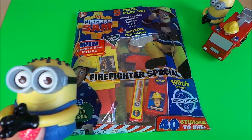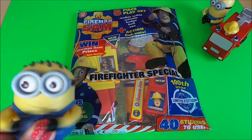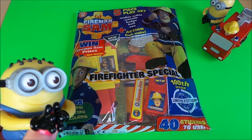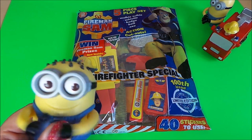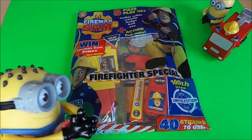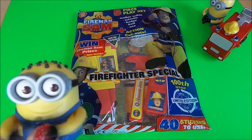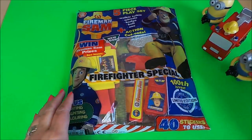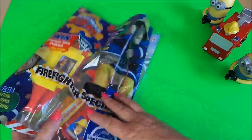Hi there guys, this is Tracy here and welcome to our channel MG Tracy. Today we're going to be looking at Fireman Sam magazine with lots and lots of free gifts and lots of stickers as well, so let's get to it — we just slide everything out.